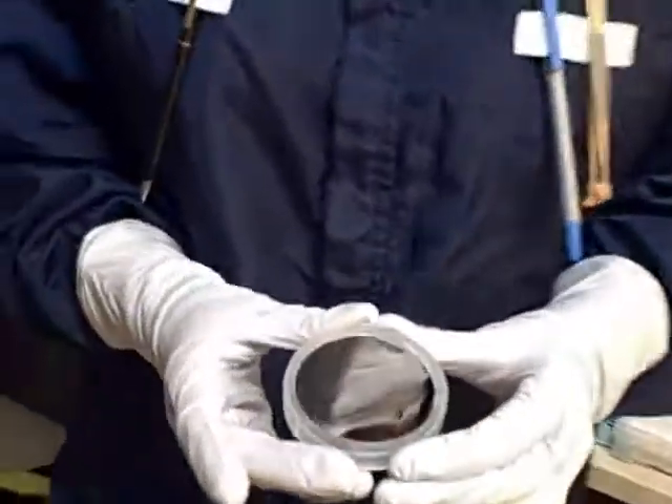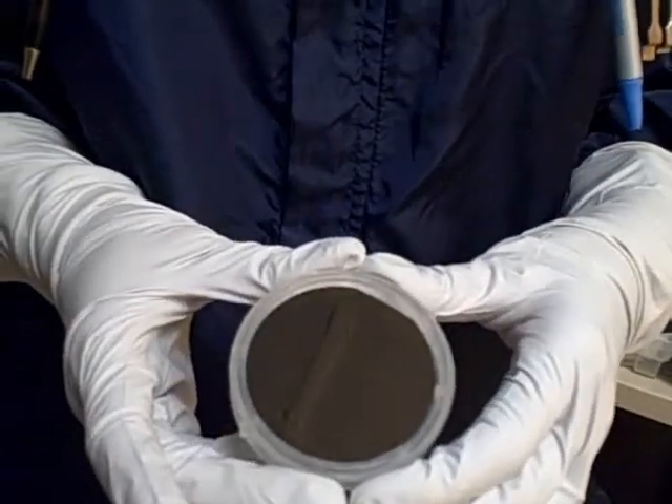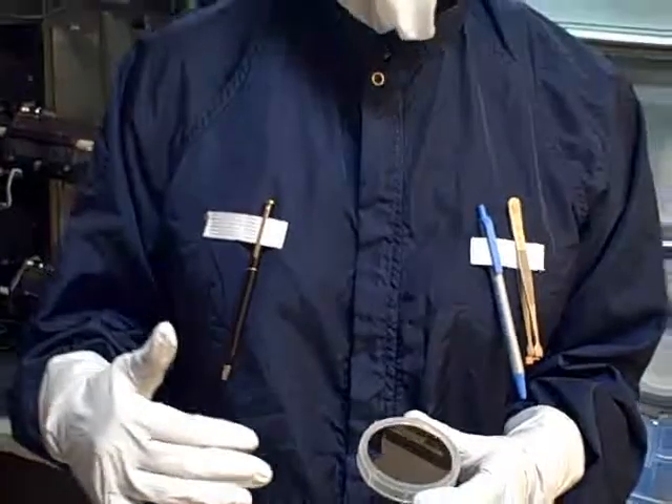Here I have a silicon wafer similar to what solar cells are made of. You can see that light is reflected from the surface, and this light that's reflected then can't be used by the device and is lost.